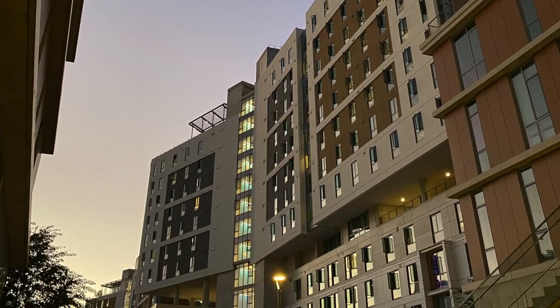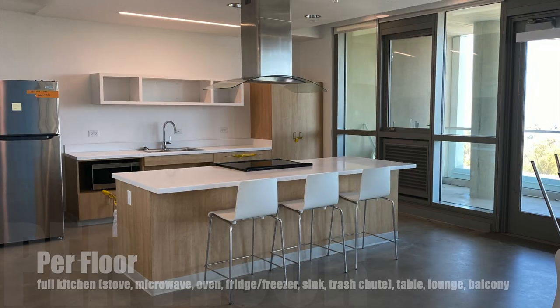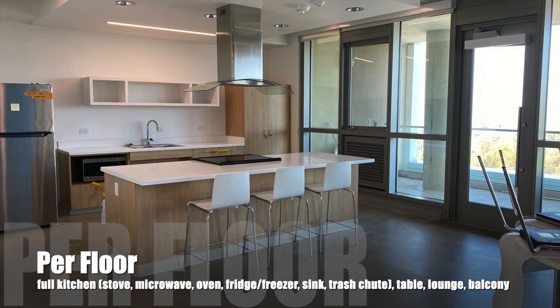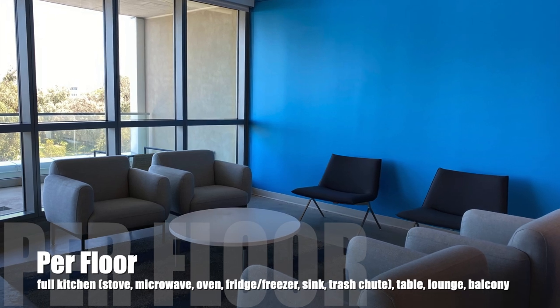Let's jump right into our Catalyst dorm tour. Most floors have a full kitchen, which has a stovetop, a microwave, an oven, a sink, and a fridge. There's also a seating area and a balcony.